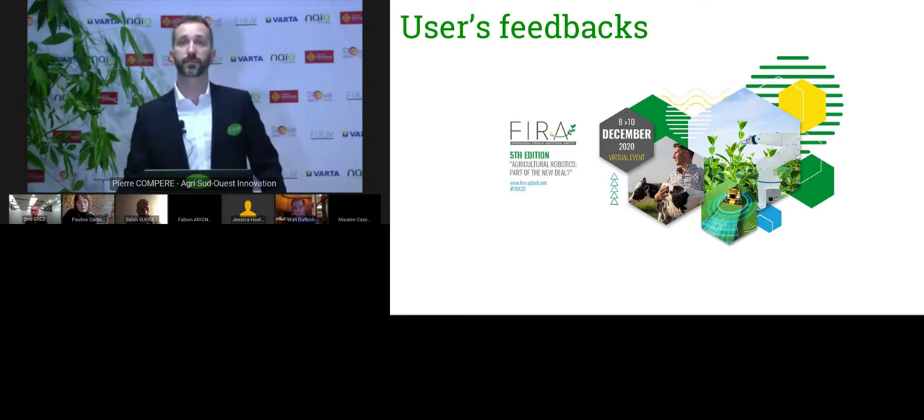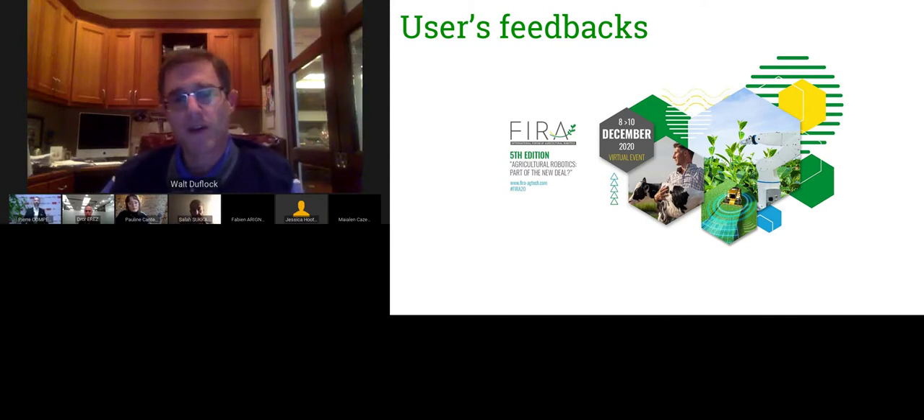I have a fifth-generation farm in South Monterey County doing specialty crops, wine grapes, and cattle. More relevantly, I'm the Vice President of Innovation at Western Growers, where we represent 2,400 of the largest specialty crop growers in the western half of the U.S.